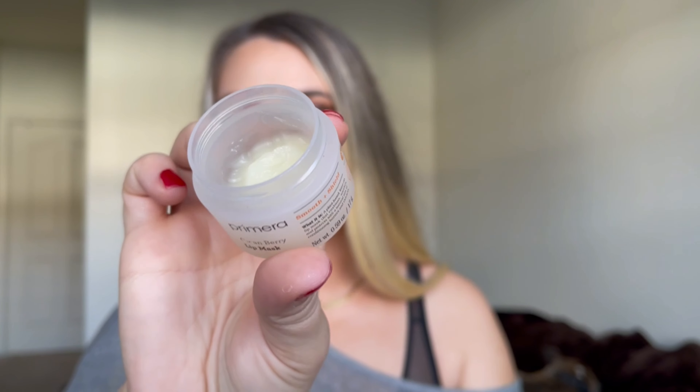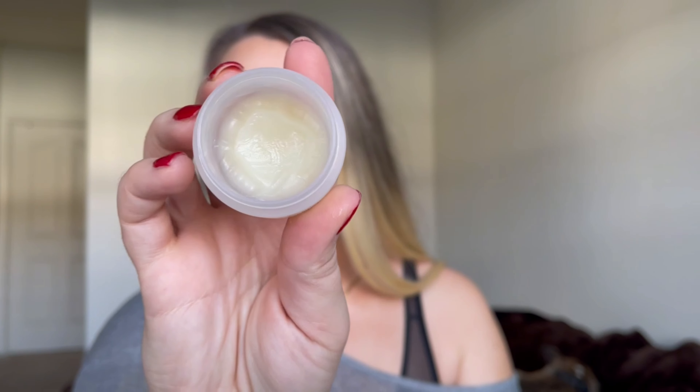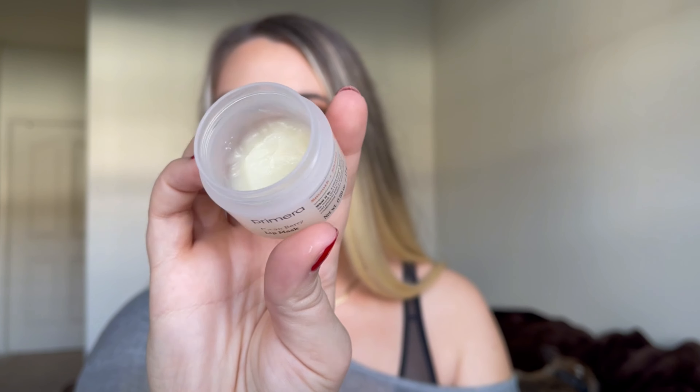Next up is a lip mask. It's something I can use every day, which is why I wanted to add it to this project pan. It's from Primera — it's the Clean Berry Lip Mask. I am more than halfway finished. I don't think it will take me very long to finish this up. And probably whenever I finish this, I'll roll another lip mask or lip balm in its place to keep continually using those things in my collection that get forgotten about. I will keep a running tab of exactly how many products I totally finish up.